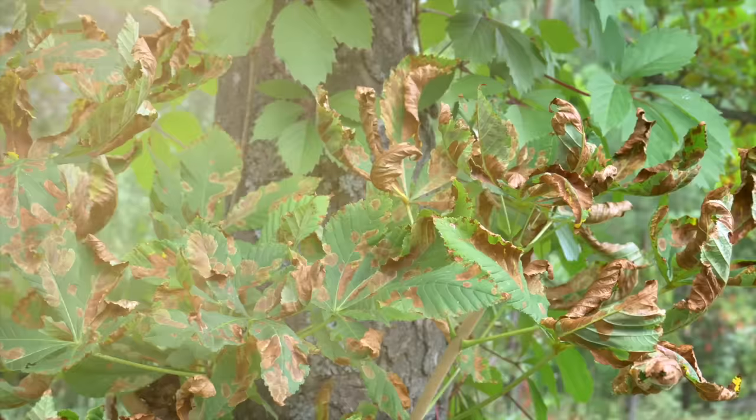Even though sunlight is important, it has to be the right amount. Too much sun, and a plant may wither and die. Too little, and it may stop growing.